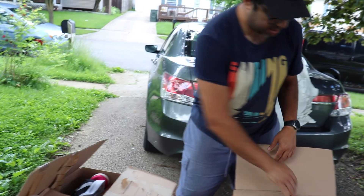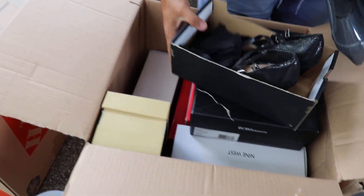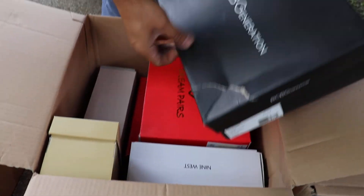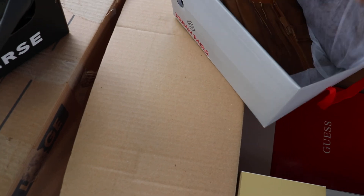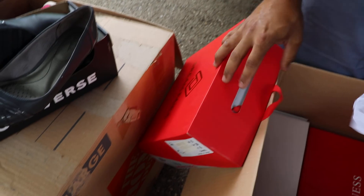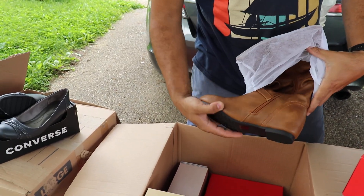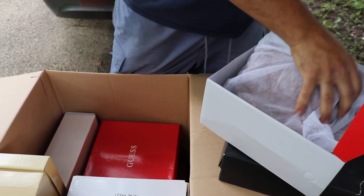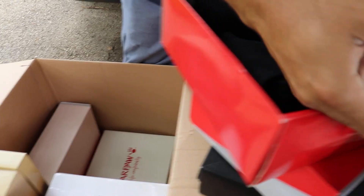Next box — more shoes. I think these are Style Co. and Lifestride — not as fancy brand names, but definitely good. Oh, this one I think is actually new. Boots — yeah, this one is brand new. Here's a Guess, another high heel boots. I think those are Coach — oh no, it's actually Guess.